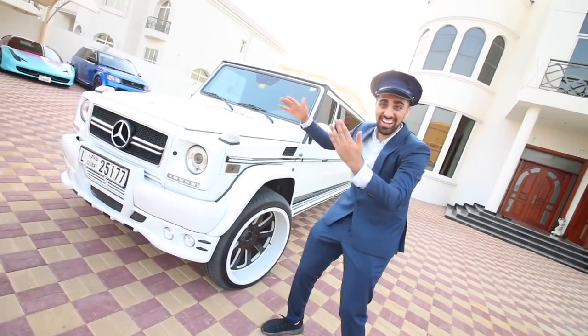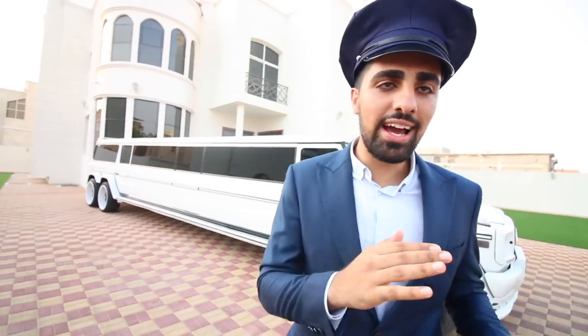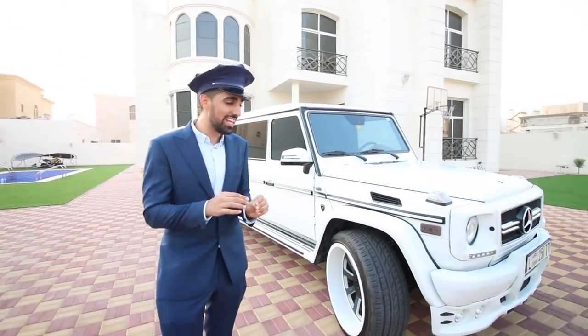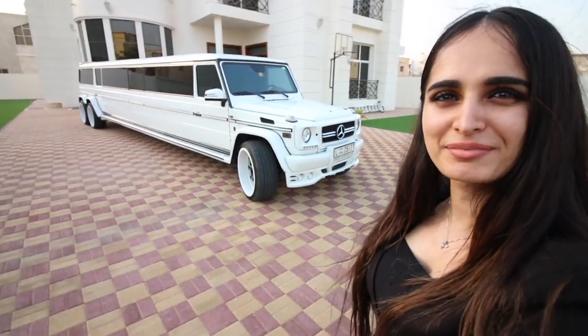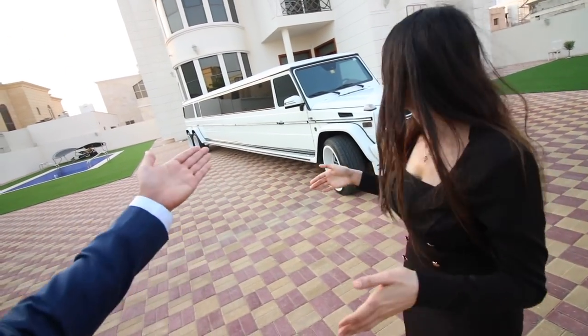Guys, check out the limousine! Have you ever seen a G-Wagon limousine? Is that a Brabus? Never in my life did I think I'd have a limousine in my own garden, but today is the day. This is a G-Wagon Hamann kit limousine. How do they make it? They just like cut a car in half and attach something in the middle — like a Lego piece. But this isn't Lego, this is a car.